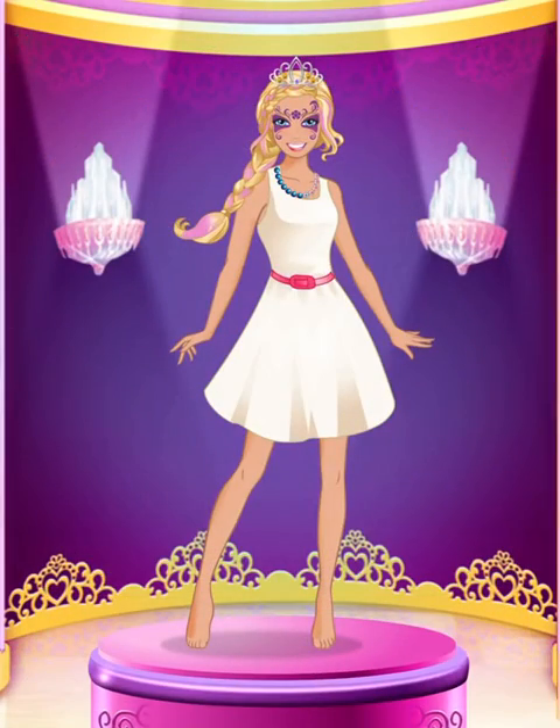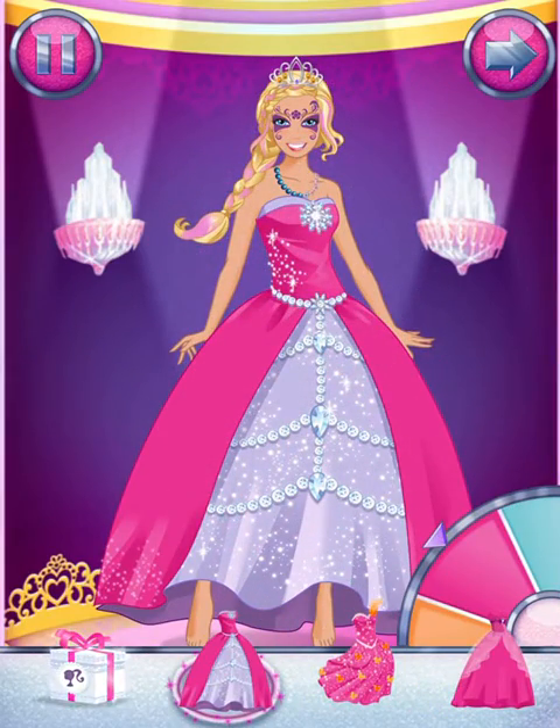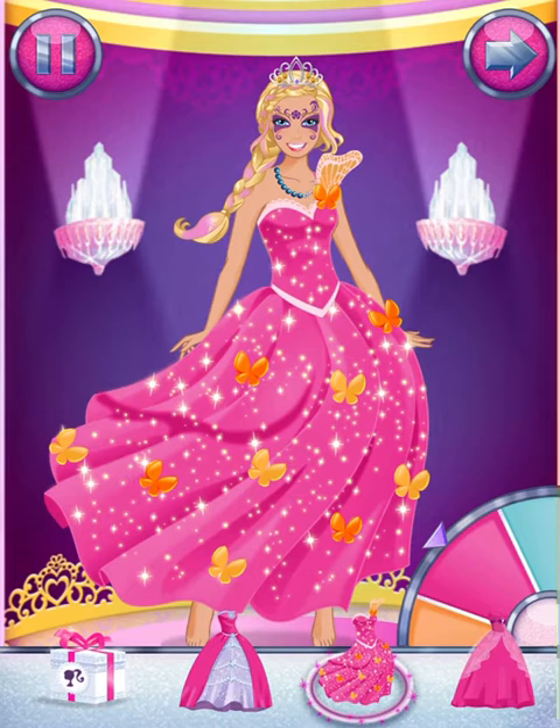Excellent! Look at all those outfits. Pick one that's just right for you. Spin the wheel to change the color.